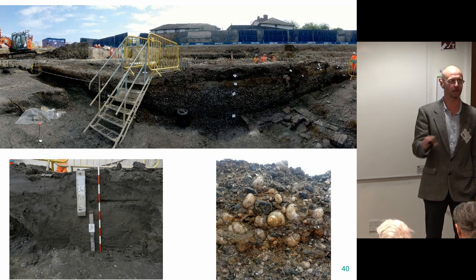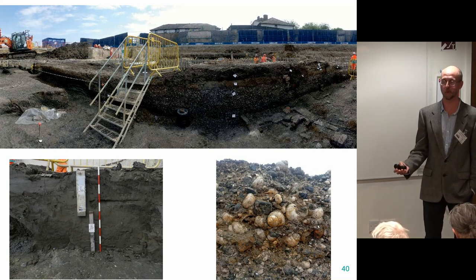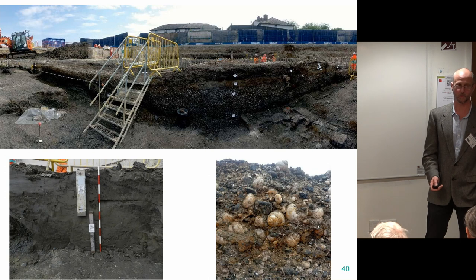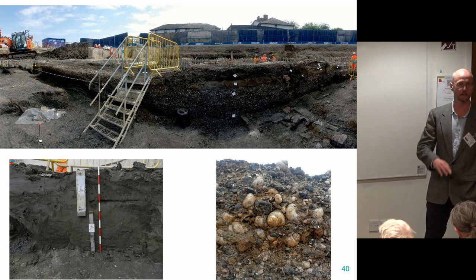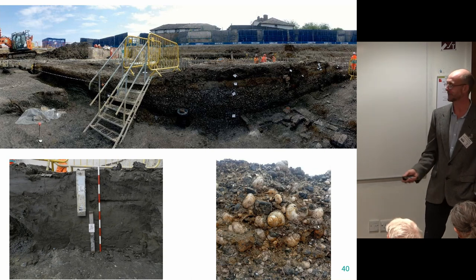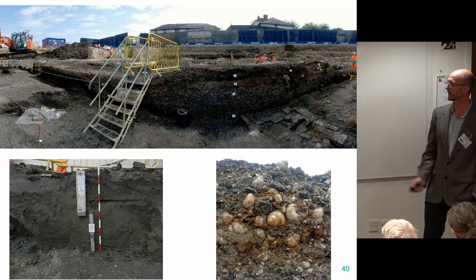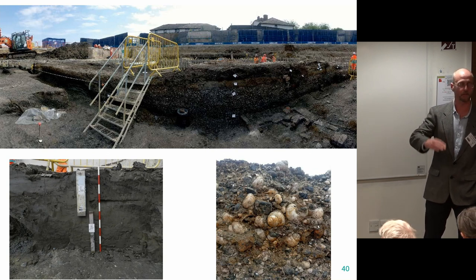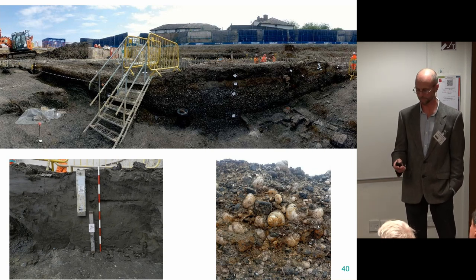Another rather strange find: this is a section through a large shell midden. Originally when we saw it we thought maybe these are the remains of people who had been eating winkles. But a closer look revealed they're freshwater molluscs — Bithynia — which are generally not eaten. It's a bit of a puzzle, because the Thames is a tidal, salty river. So these were in a little freshwater pool behind the Thames, growing in enormous numbers — nearly a metre thick in places. We sampled the sequence to understand how the environment changed over time.